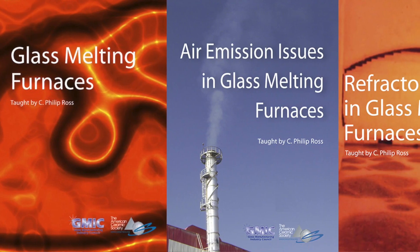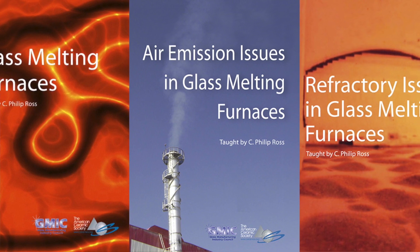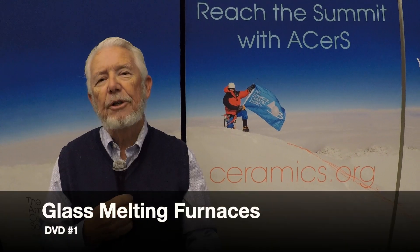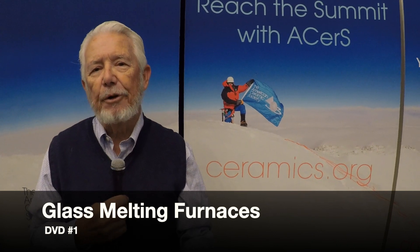Each of the DVDs involves two discs covering between two and a half to four hours of information. The first DVD is on glass-melting furnaces.